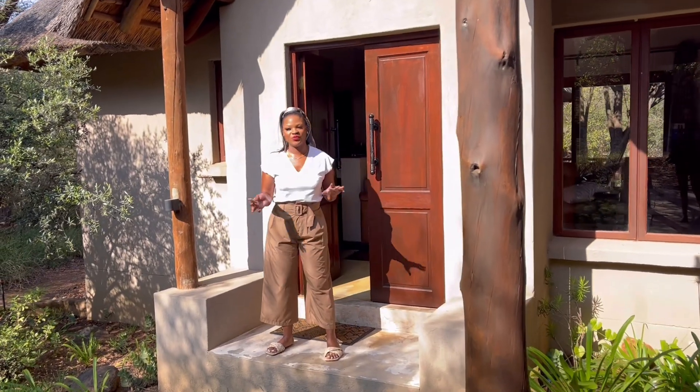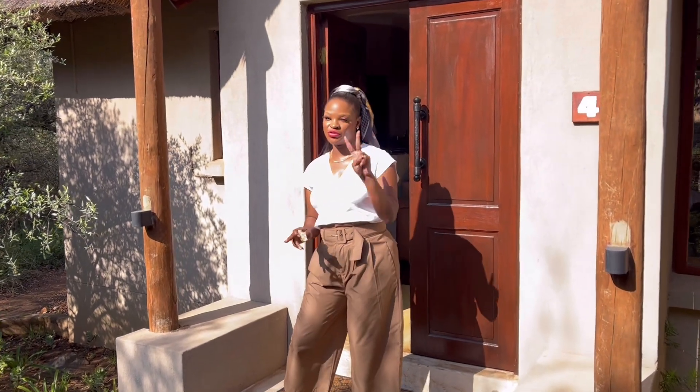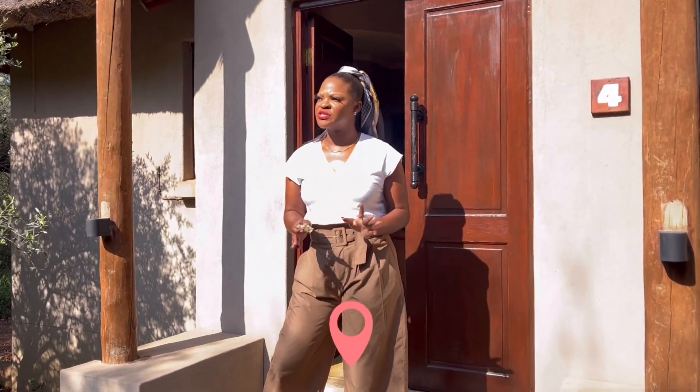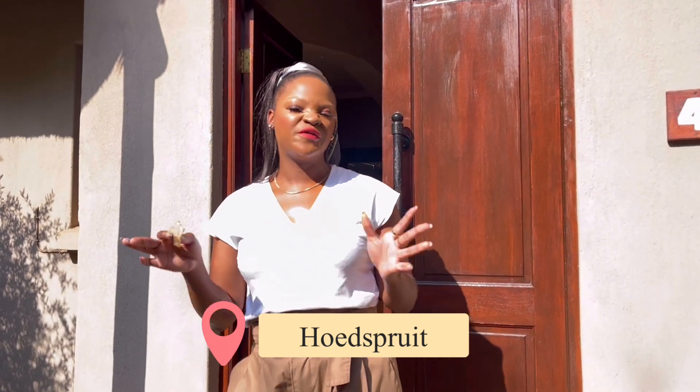Hi guys, as I said we are going to do three different properties — this is property number two. It is the Raptors Lodge in Hoodsbury. I'm just going to give you a brief tour of the property, that's what I do, so just follow me.